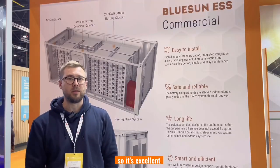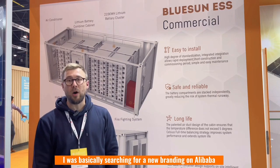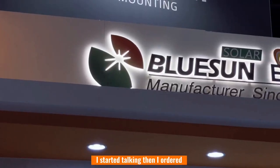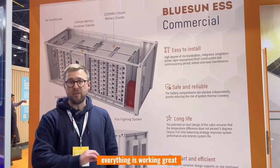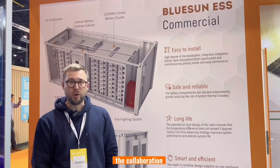I was basically searching for a new brand on Alibaba and then I came across Blue Sun. I started talking, then I ordered a few pallets of solar panels and not a single problem. Everything's working great, so I'm more than happy. I want to keep the collaboration.